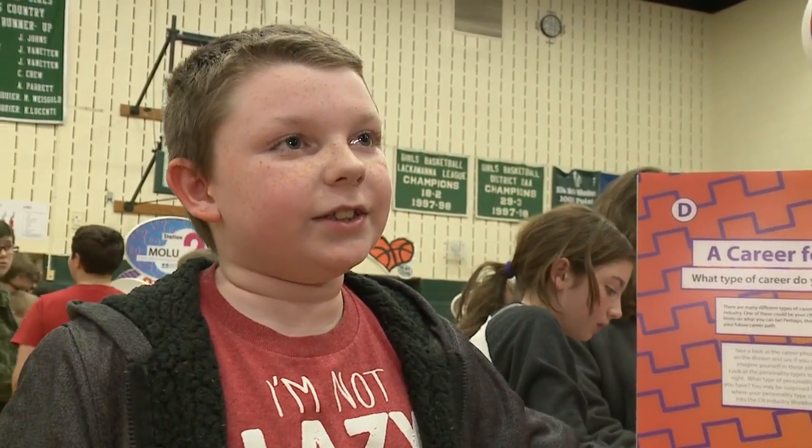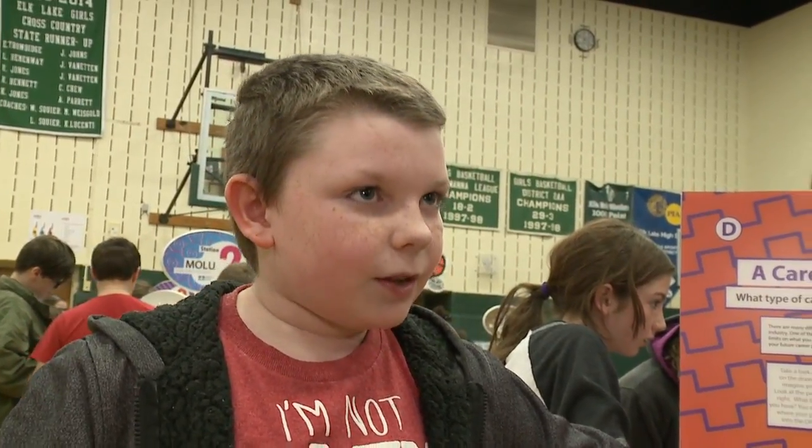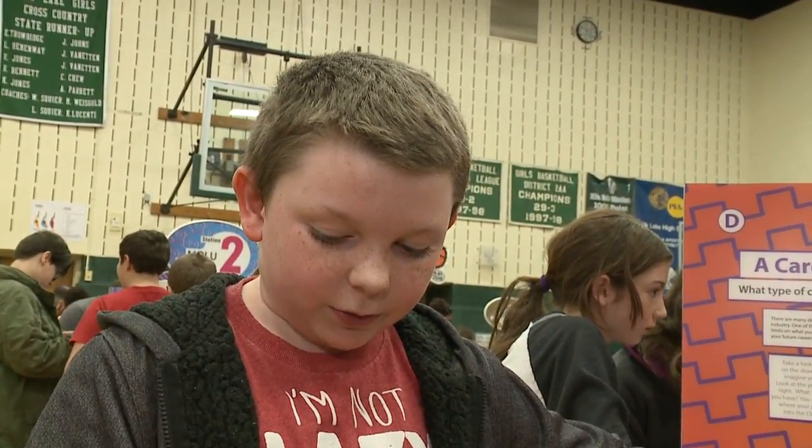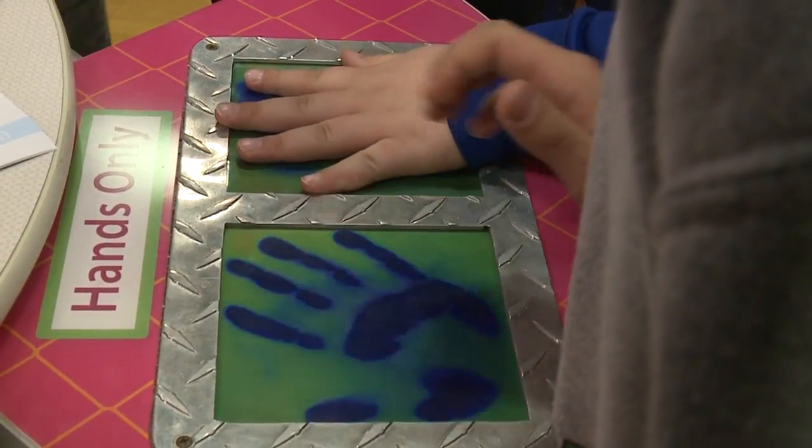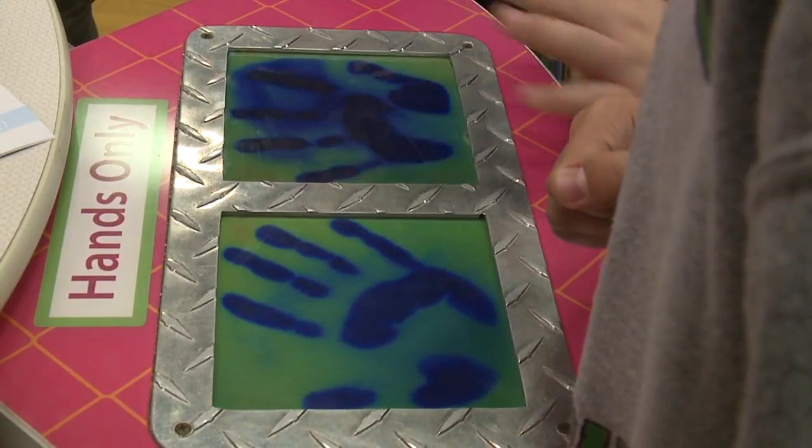Station 6 — the heat thing. And what did you have to do with that? You would put your hands on it, and you would see the colors change due to the heat of your hands. Mine's all blue, so they're warm — super warm.